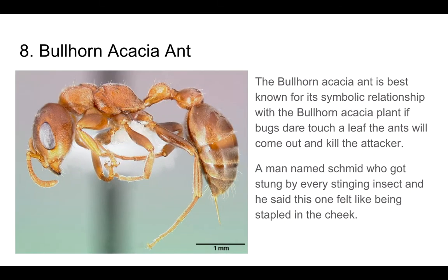Number 8: The Bullhorn Acacia Ant. The Bullhorn Acacia Ant is best known for a symbiotic relationship with the Bullhorn Acacia plant. If bugs touch a leaf, the ants will come out and kill the attacker. A man named Schmidt, who got stung by every stinging insect, said this one felt like being stapled in the cheek.